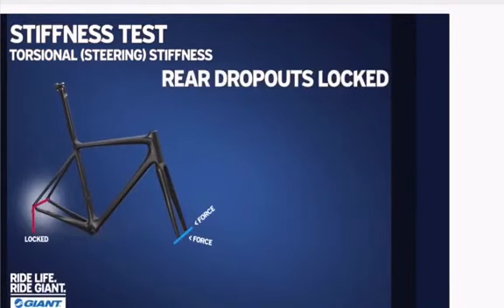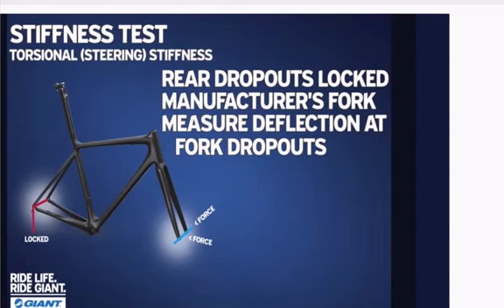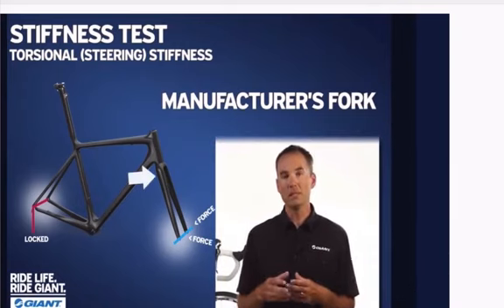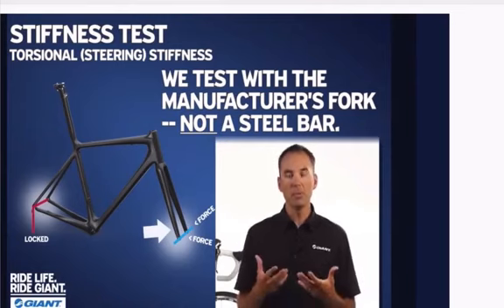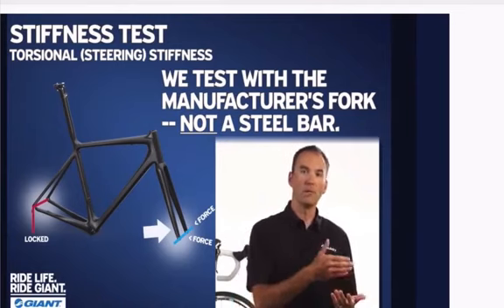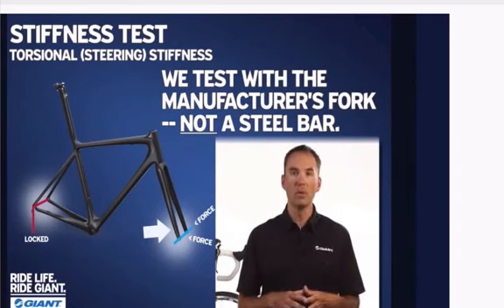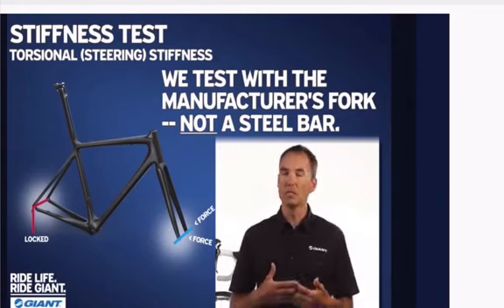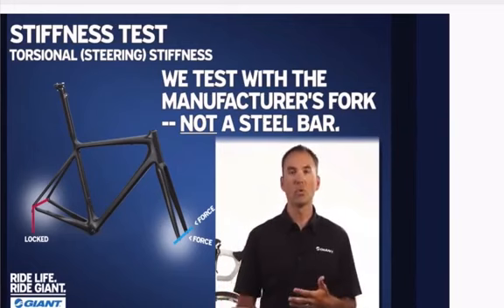The torsional stiffness test: we lock the back end of the bike into a steel fixture so it cannot move, and we use the proprietary manufacturer-supplied fork. We measure the deflection at the end of the fork in Newton meters. This differs from other testing methodology in the cycling industry — the main difference is we use the manufacturer-supplied fork versus a steel bar that some other manufacturers use. You don't ride a frame with a steel bar; you're riding a frame and a manufacturer's proprietary fork. By using the fork along with the frame, we get a more realistic sense of how a bike will actually corner.